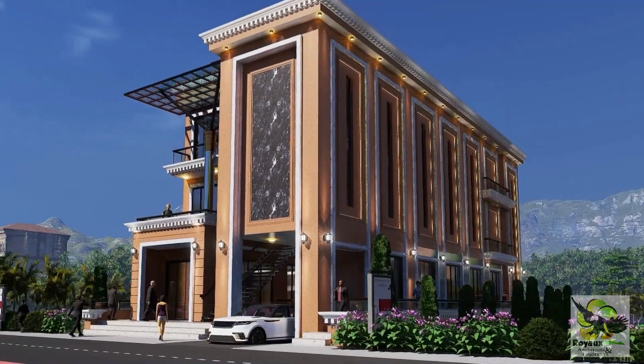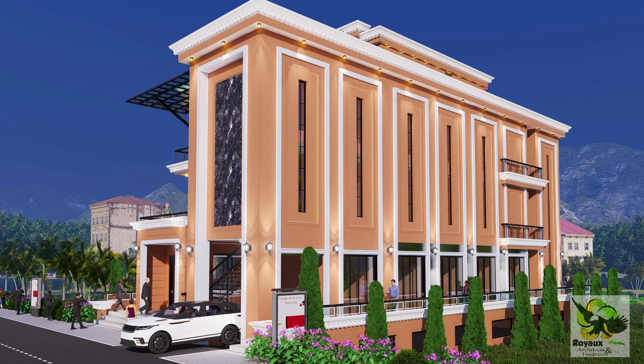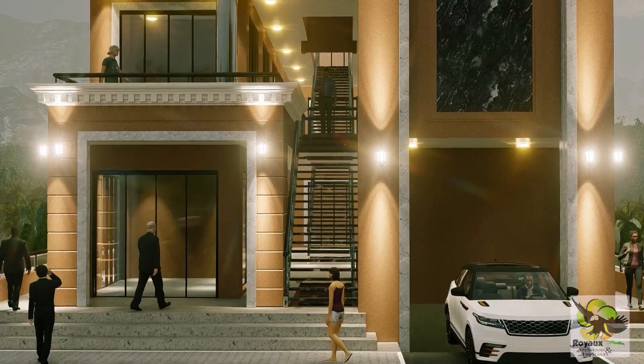Venture further into the ground floor, where a symphony of design and functionality unfolds. Here you'll find 10 exquisite shops adorned with the finest finishes, complemented by 10 impeccably designed toilets for the convenience of visitors.